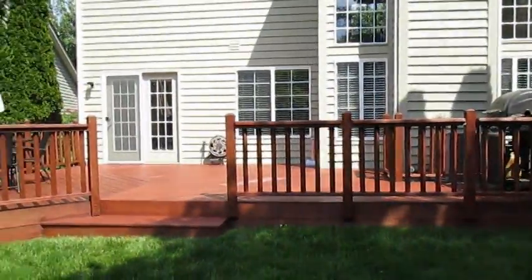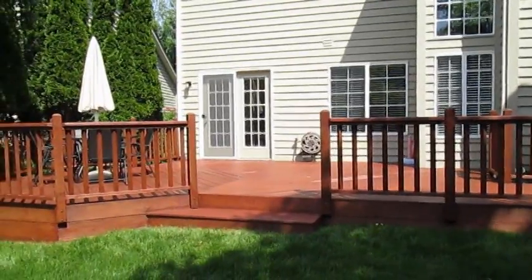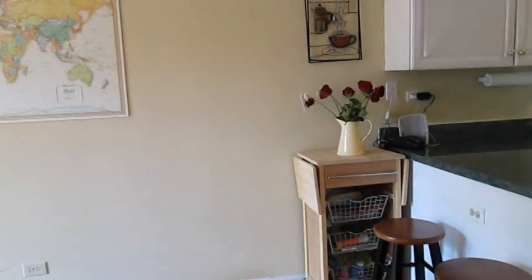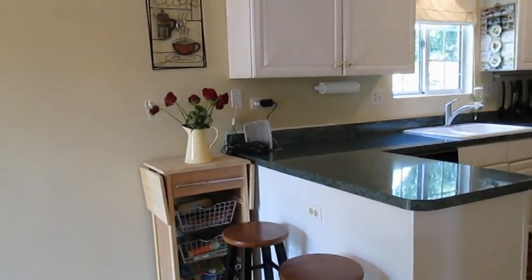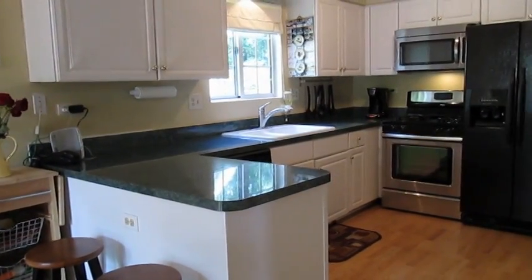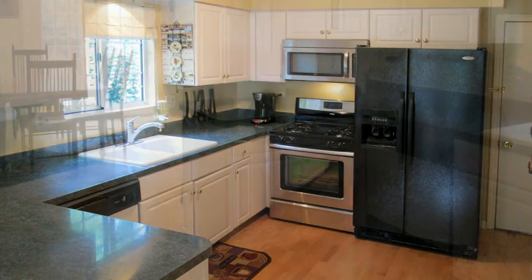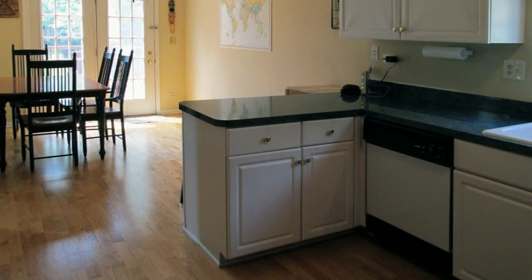Now let's go back to the breakfast room. Off the breakfast room is the kitchen, with updated cabinets and countertops providing lots of storage and food prep space. Of course, all of the appliances are included.